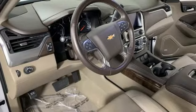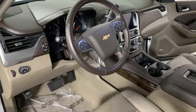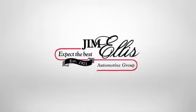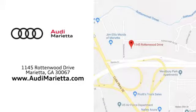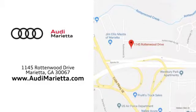Chevy, 100 years of icons. Driving is believing. Test drive it today. At Audi Marietta, we prove every day that buying a car can be an enjoyable experience. We're conveniently located on Rottenwood Drive in Marietta, Georgia.